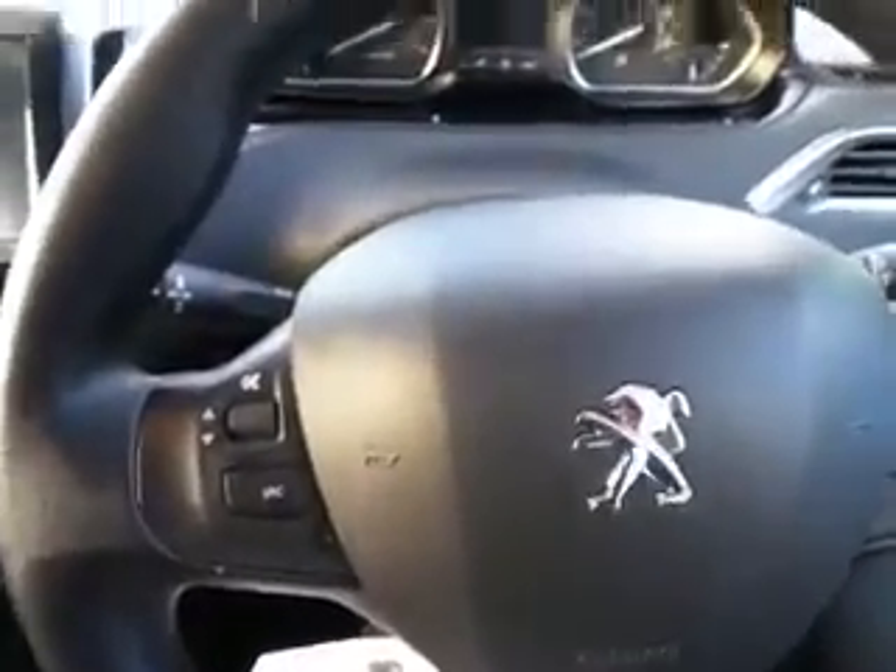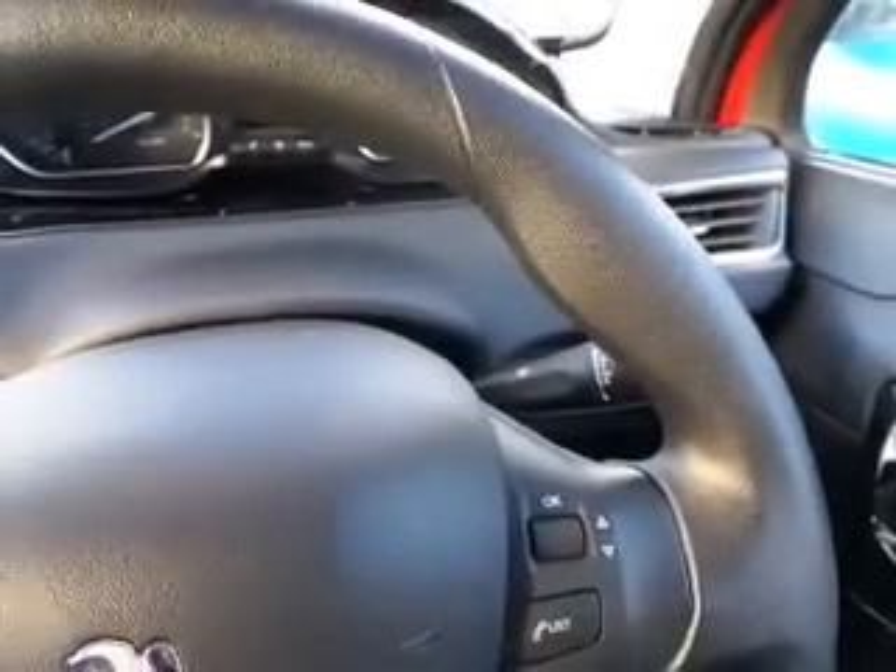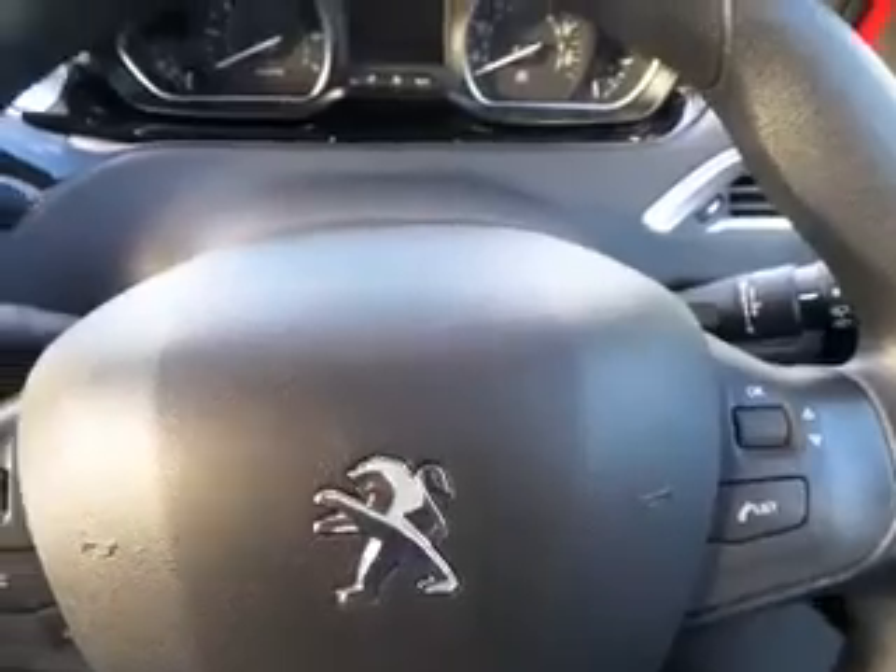The car also has some lovely features including volume controls and adjustable controls through the music and radio. The car also has a one-touch button and heated folding-in wing mirrors.